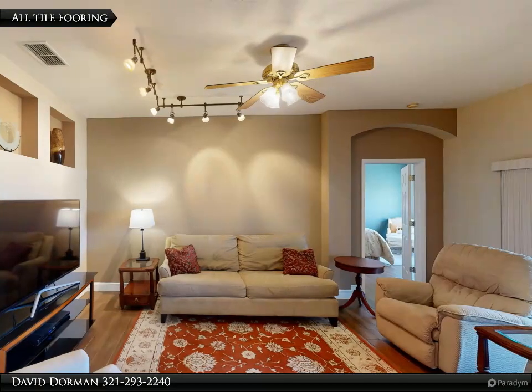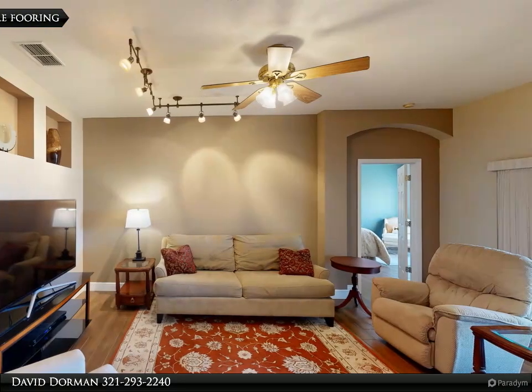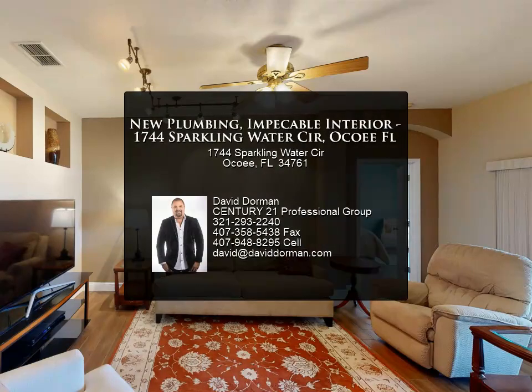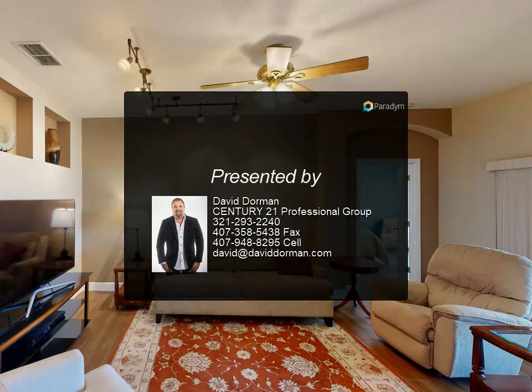Take advantage of this four-bedroom, two-bath home, which is the perfect opportunity to enjoy the best Central Florida offers. This home will fill all your needs with its move-in ready condition.